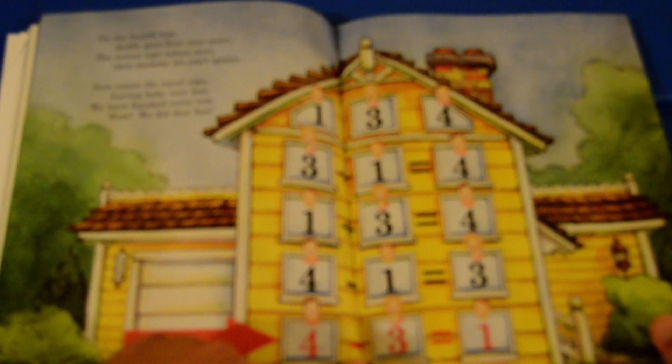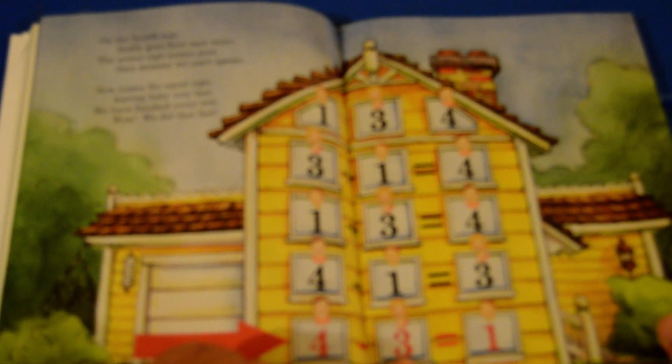On the fourth row, daddy goes first once more. The minus sign comes next, then mommy we can't ignore. Now comes the equal sign, leaving baby very last. We have finished every row — wow, we did that fast!